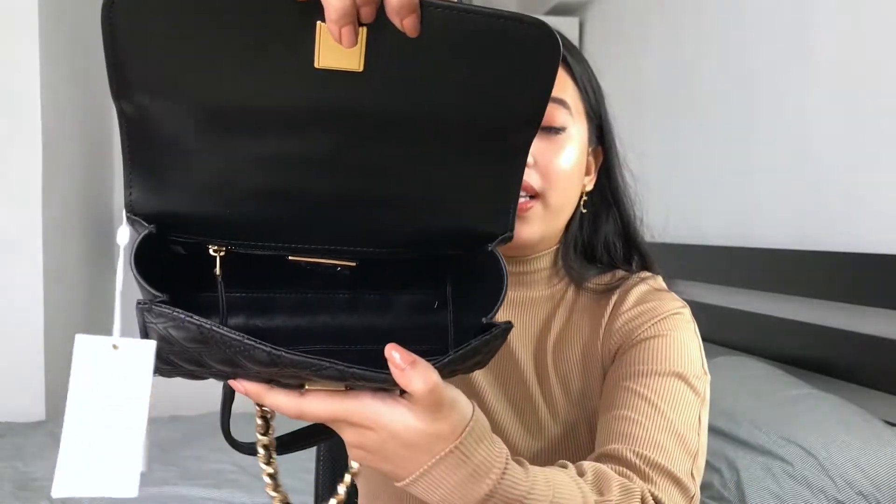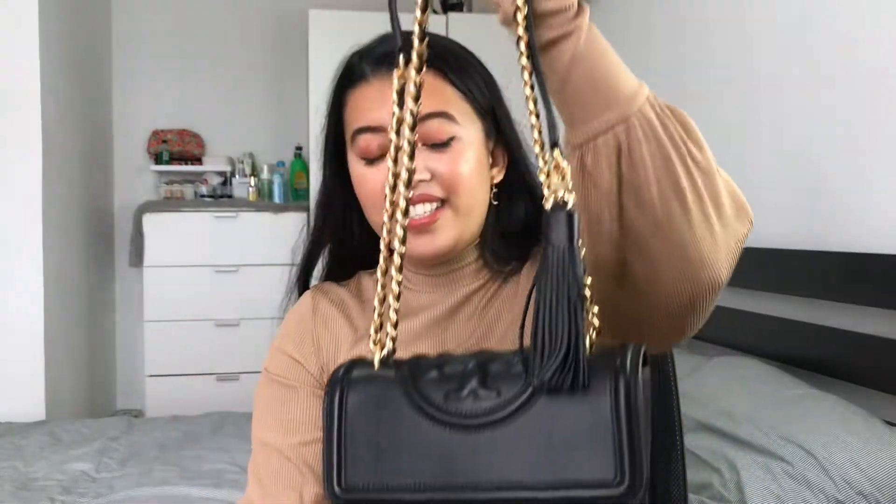I actually thought I should have bought the big one, the large. But now that it came, this small is just perfect. I can definitely fit my phone and my wallet, and a lot more things like a lipstick and my keys. So yeah, this is the bag. It's so beautiful.